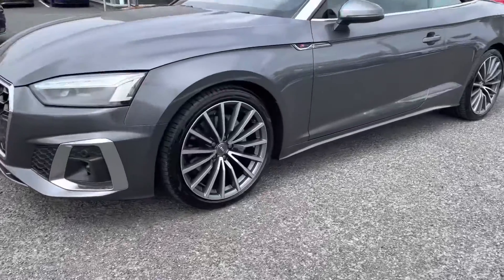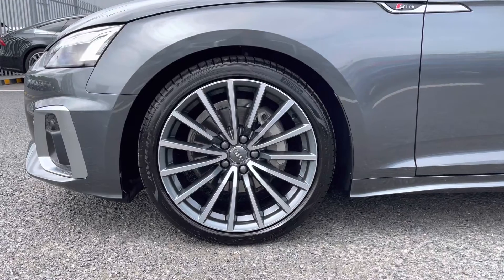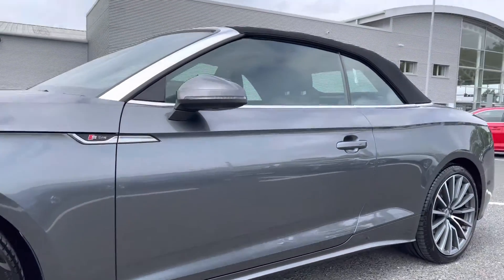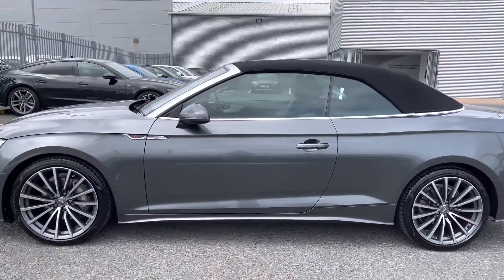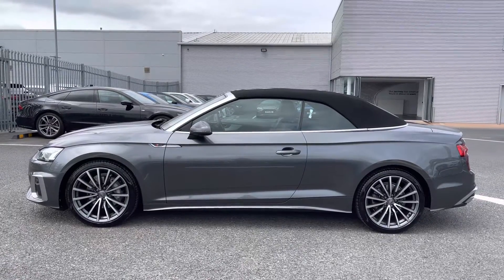It sits beautifully on these 19 inch 5 spoke Cavo design alloy wheels, which really complement the whole exterior look of this vehicle very nicely. Alongside the S line badging throughout the vehicle, you do also have your body coloured door mirrors and your soft top cabriolet roof, which is amazing for those sunnier journeys.